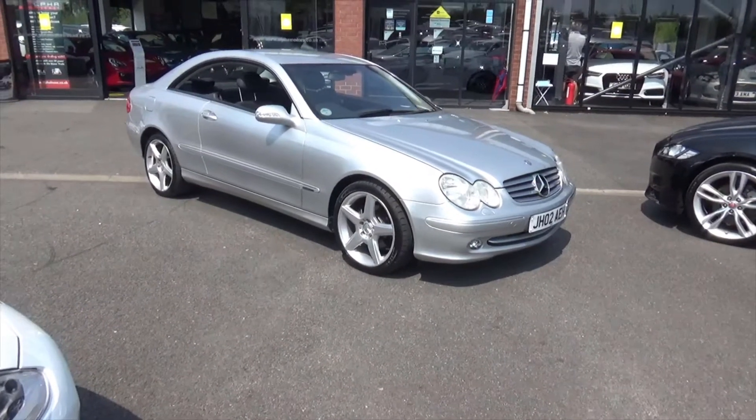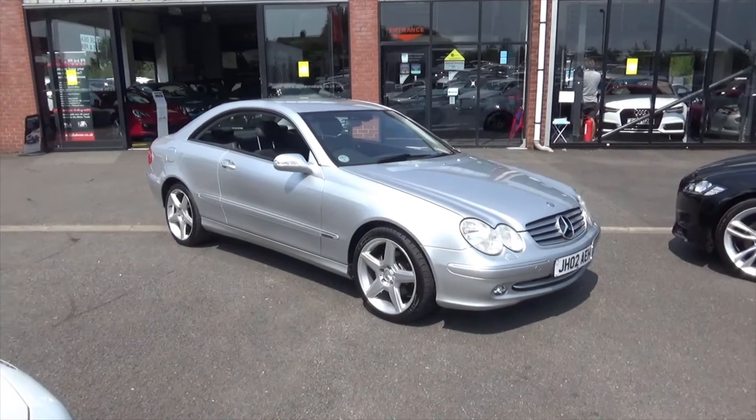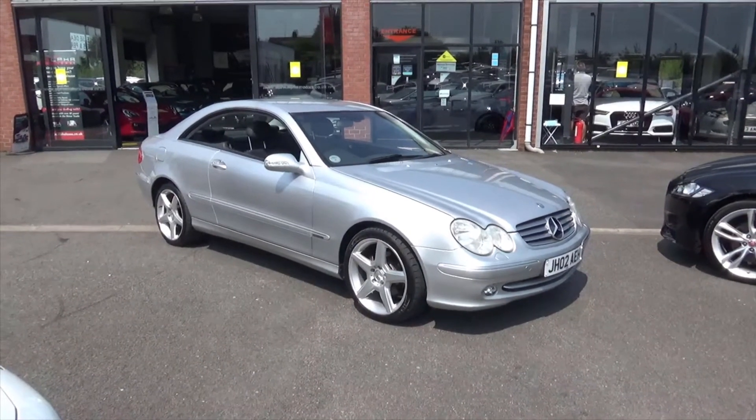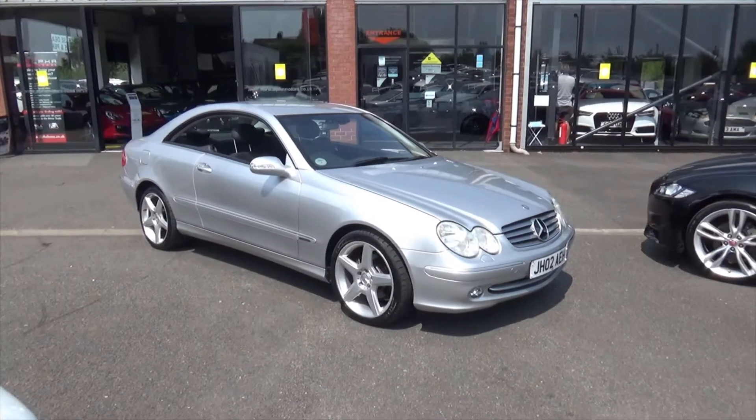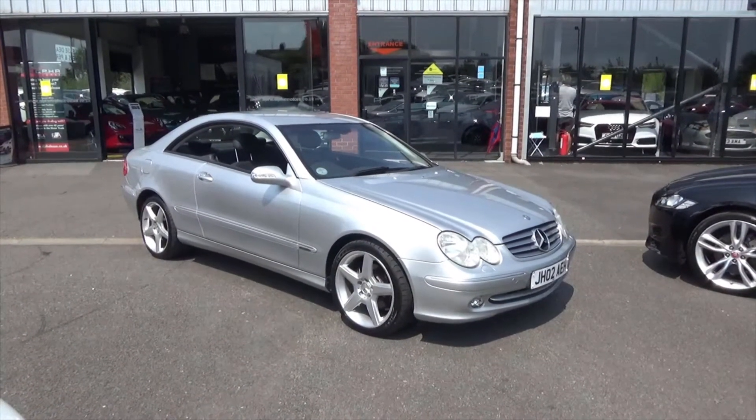Hello, welcome to Alfa Motors here in Wigan. My name is Dominic and I've just photographed this vehicle. I thought I would do a quick video just to really showcase the condition of this stunning 2002 O2 Reg Mercedes CLK.